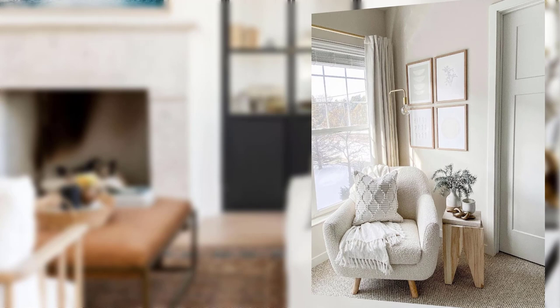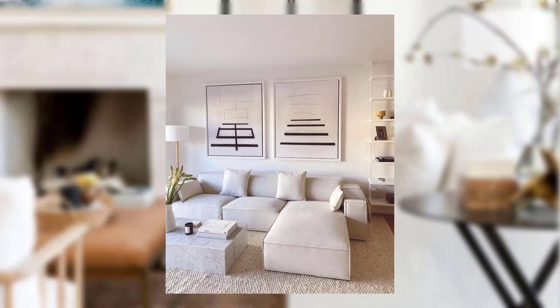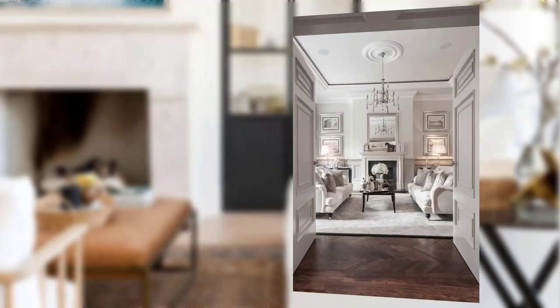Point number one: the timeless appeal of traditional decor. Traditional home decor never goes out of style. Its enduring appeal lies in its ability to create a warm and inviting atmosphere that evokes comfort and familiarity.